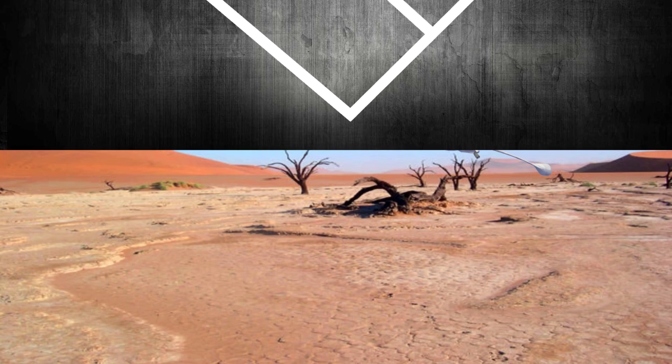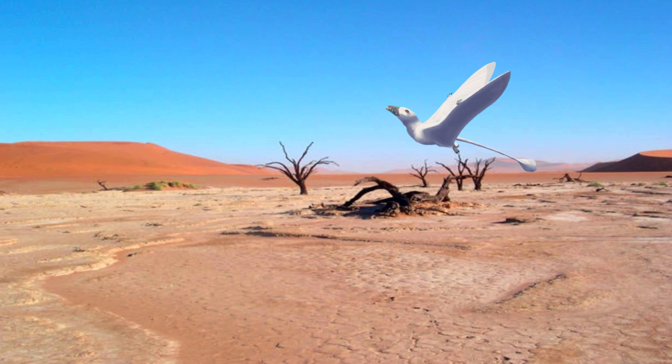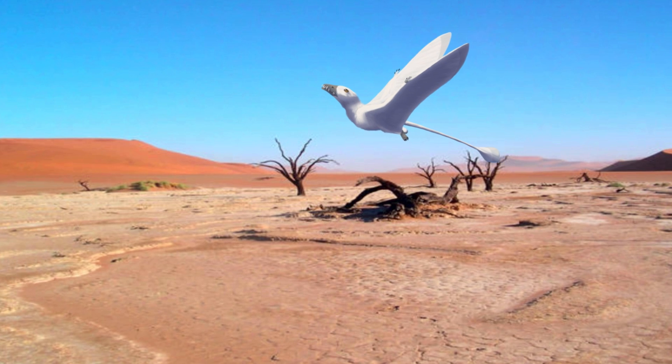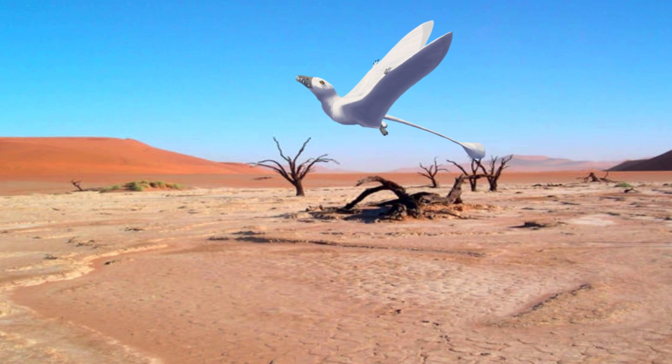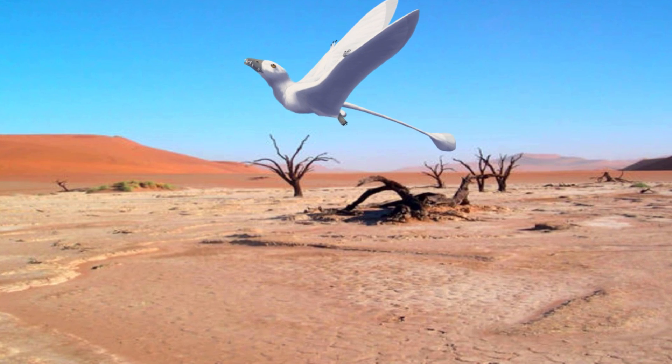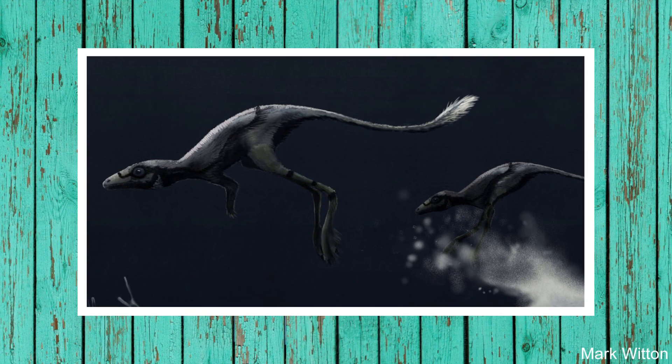Unfortunately, even the earliest pterosaurs discovered have extreme specializations for flight, so the transition from reptiles to pterosaurs is not obvious in the fossil record. This makes it impossible to know exactly how they evolved to form wings and their other features, or what this transition would have looked like. There does seem to be a vague consensus that the closest known relative to pterosaurs was a strange-looking reptile called Scleromochlus.